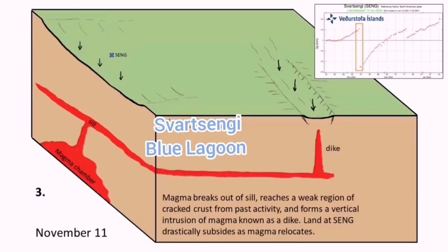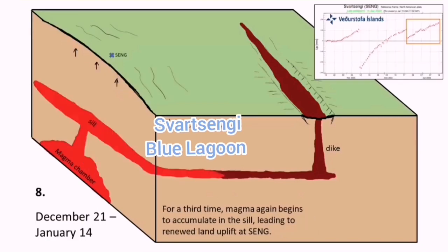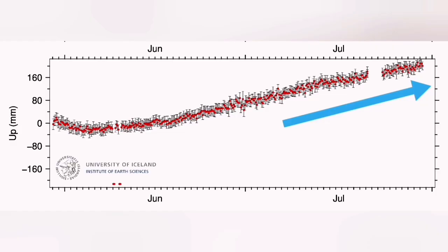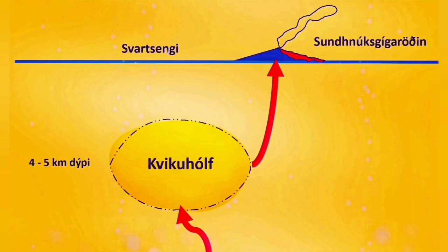These earthquakes are localized and are not over the Schwarzenegi — they are under the Sundunka crater chain where the previous eruptions happened. We also see a slowing down of the uplift of the land, which means the flow of magma inside and outside is now happening.